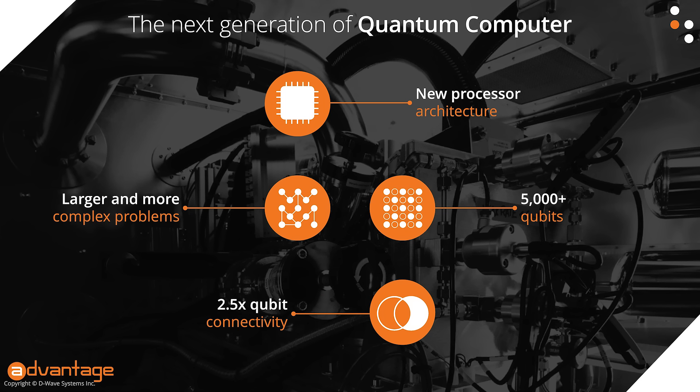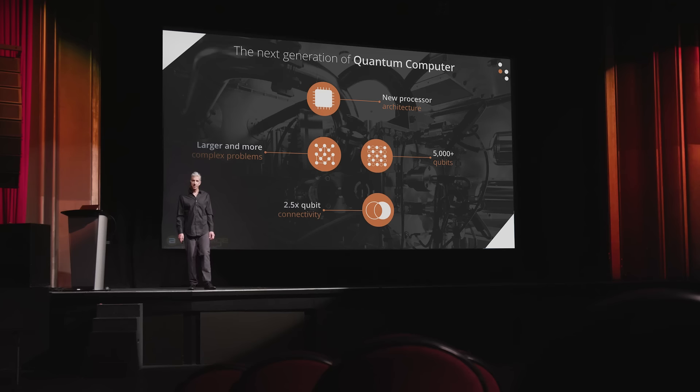At the core of Advantage is a superconducting quantum annealing processor with more than 5,000 qubits, more than 35,000 couplers, built out of a new qubit topology with two and a half times the inter-qubit connectivity of any previous generation of our processors. The central idea underlying the whole product is to solve larger and more complex problems relevant for business. Advantage is here now, in LEAP, our quantum cloud service, and I encourage you to log in and try it out.